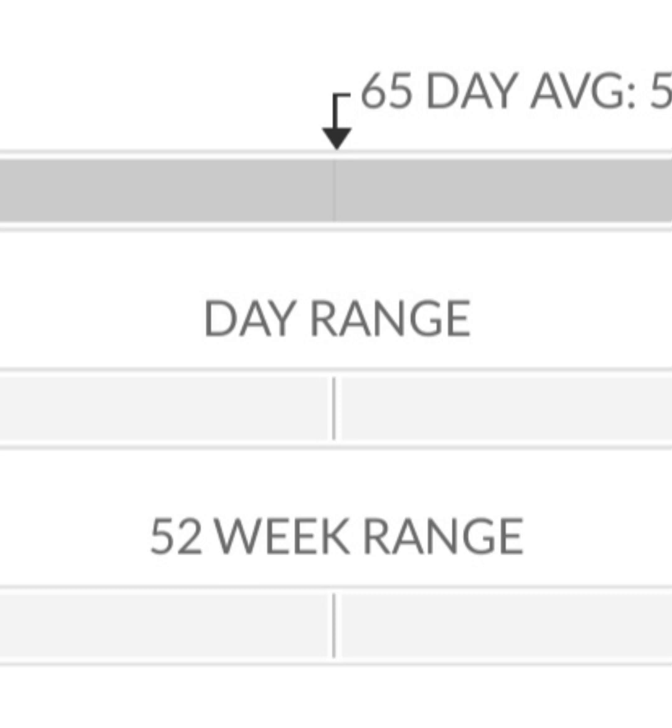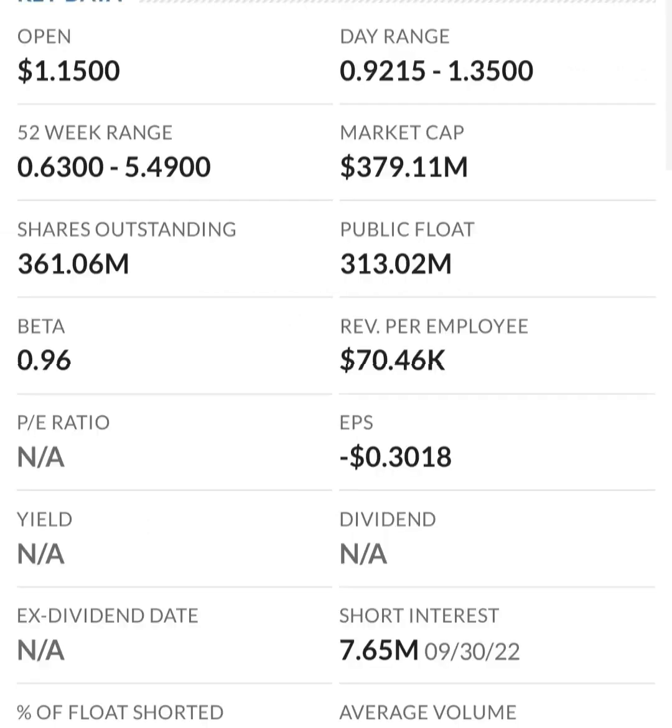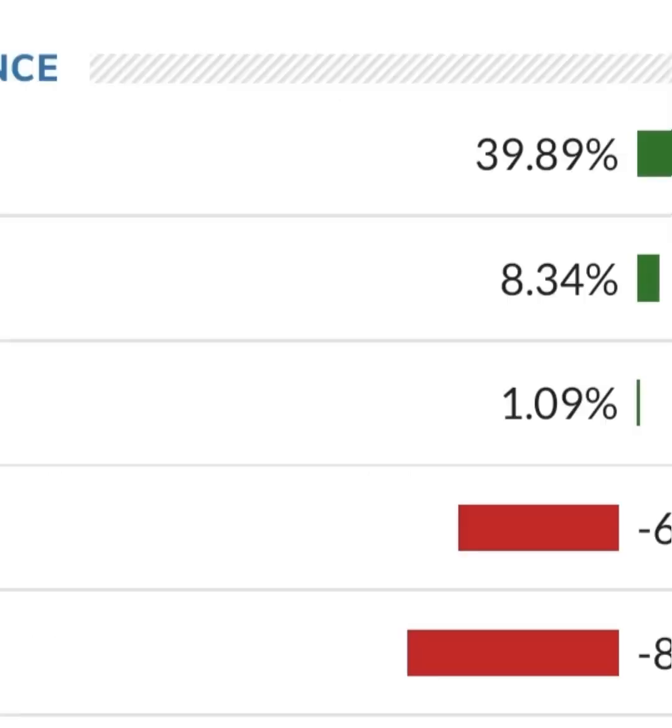Their operating expenses are very high in comparison to their revenue. At first glance, I don't like it — they are a massively unprofitable company. Revenue growth looks pretty good year over year, but their expenses are about 12 to 13 times their revenue, which is not good at all. They must be diluting shareholders.